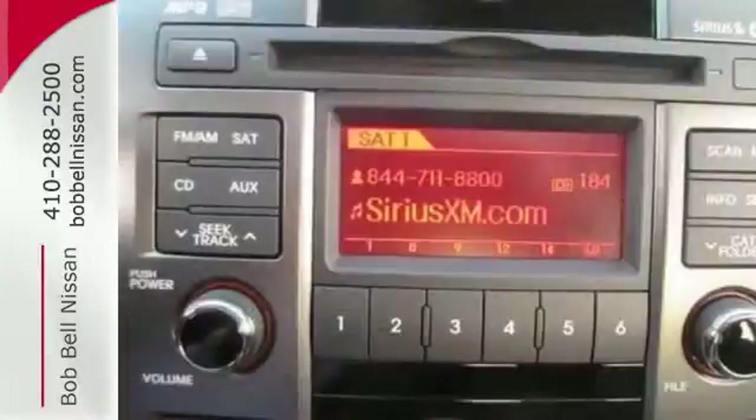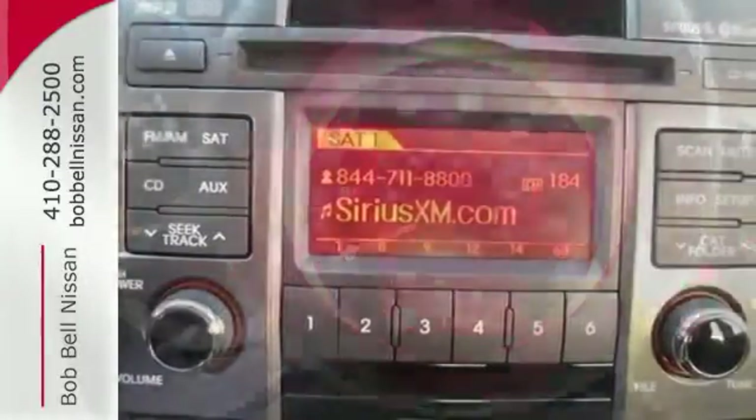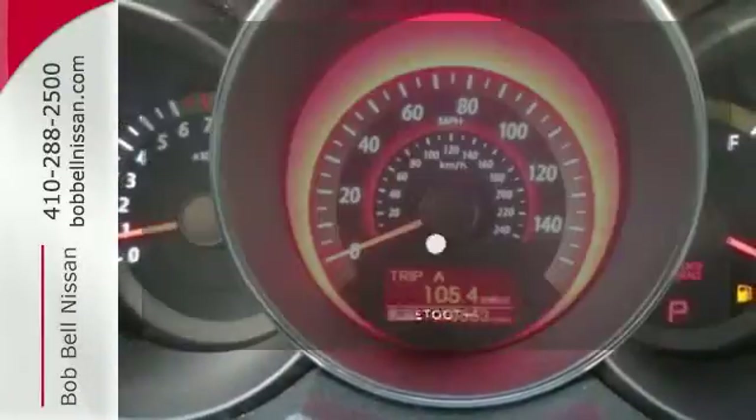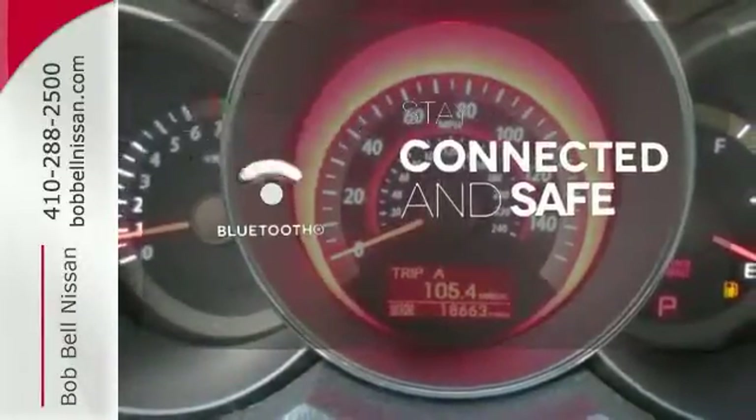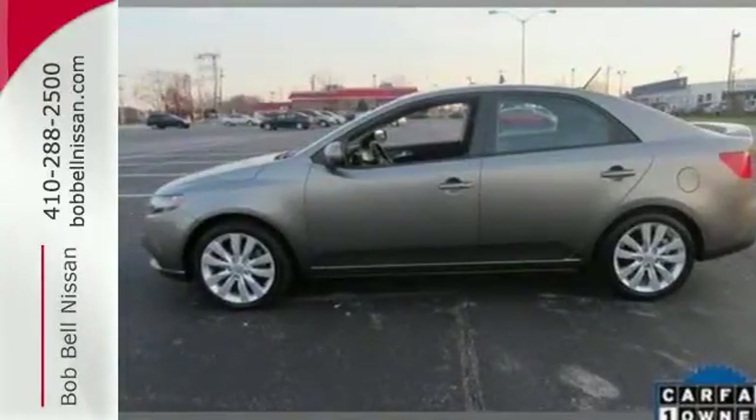You'll appreciate creature comforts like a CD player and steering wheel audio controls. It also includes multiple airbags, stability and traction control, and power mirrors. Bluetooth wireless technology keeps you in command and in touch. This Forte is a small dog with a big bite.